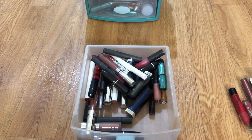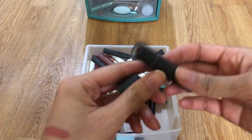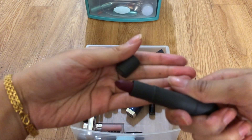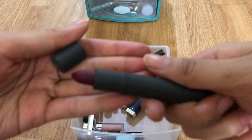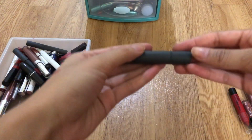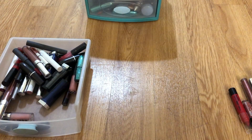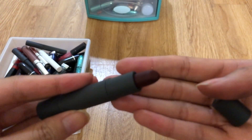This is a Bite Beauty lip mask I haven't used in a while, but I should. It still smells fine so I'll keep that. This is a double lipstick from Bite Beauty that they came out with during the holiday season — it's a double-sided lipstick.